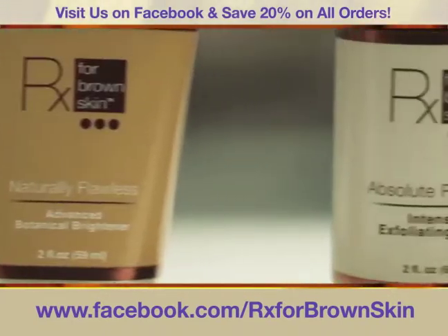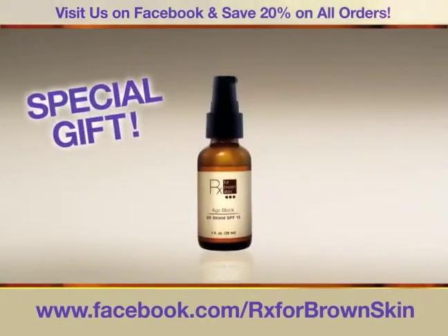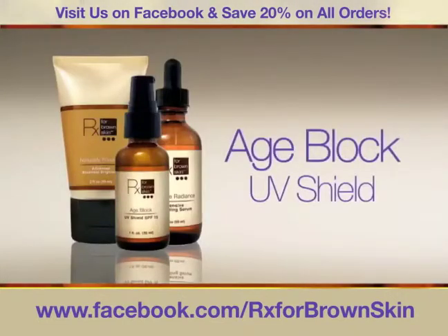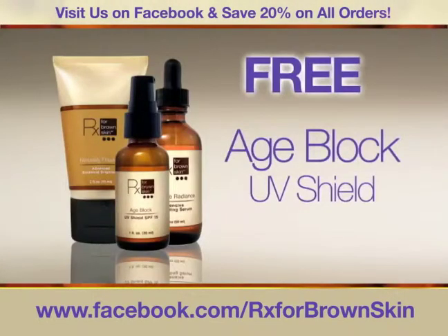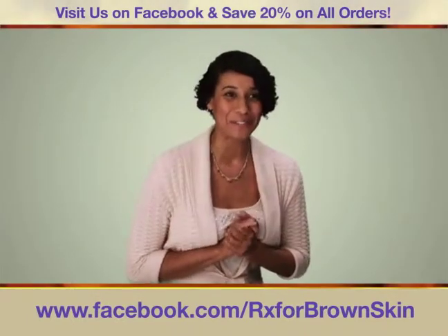Be one of the first 100 to reserve your trial and get a special free gift — Dr. Taylor's Advanced Age Block Shield, a $30 value, free. The Age Block is the gift that keeps on giving. Oh my goodness, if they offer that for a free gift, can I get in on that?